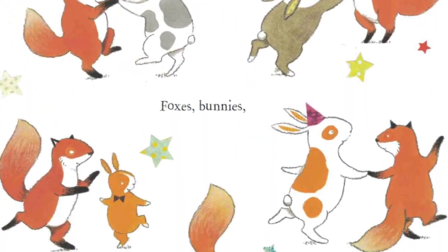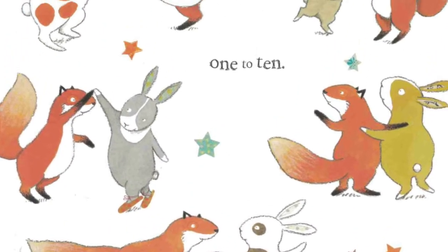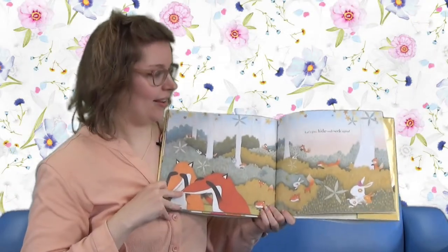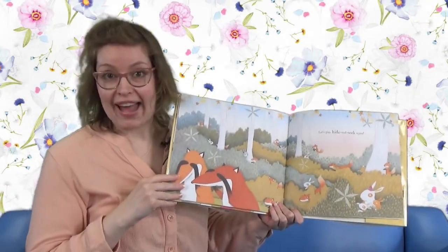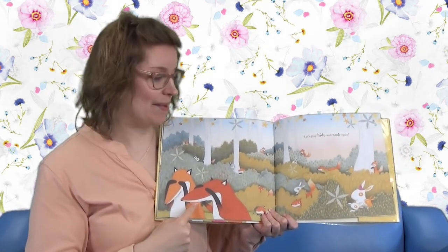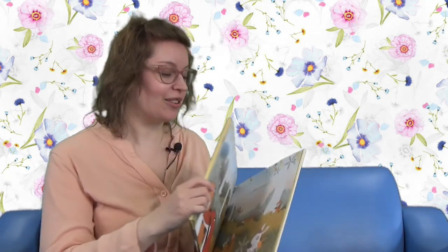Foxes, bunnies - look at them all having fun together. Dancing. Now let's play hide and seek again. And look, the foxes are it this time. Well, that's a pretty fun story about some of these creatures playing their hide and seek game. I'm so glad that Bunny's found the fox in the end.